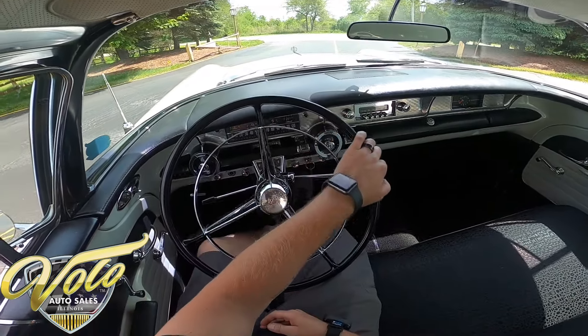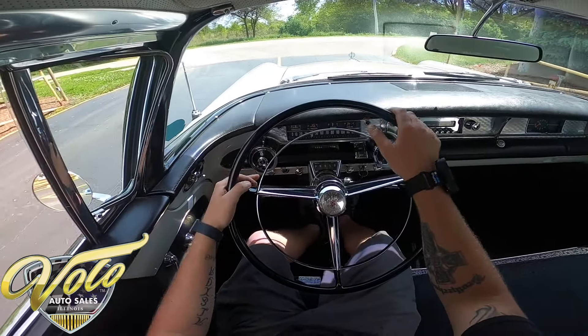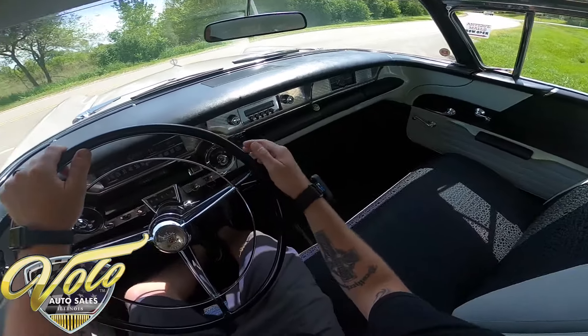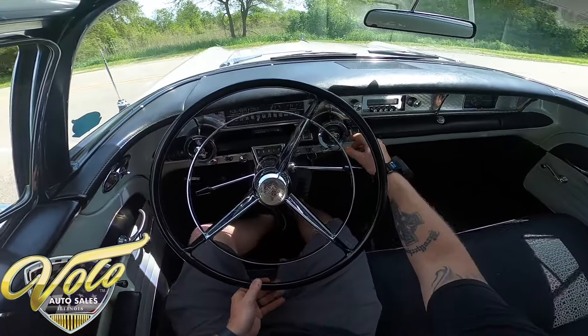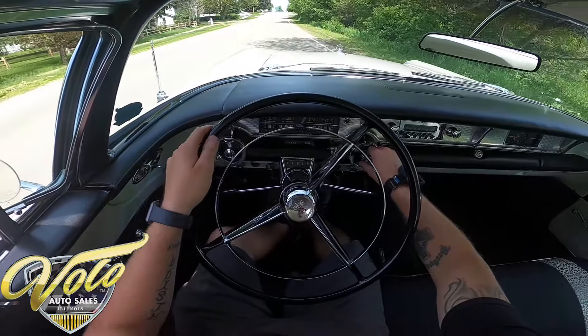It has power steering and power brakes, so the steering is really nice in here. The radio does not work, but the blower does.